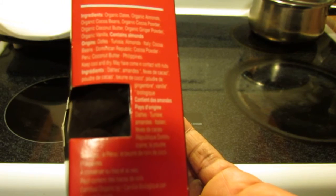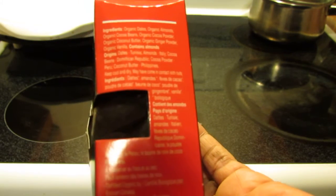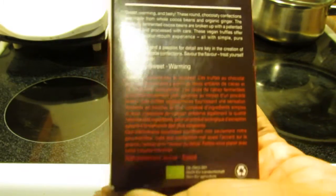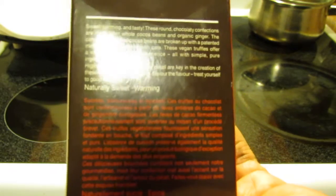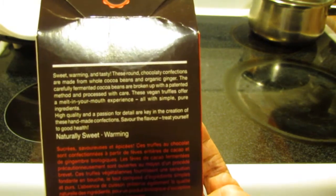Cocoa butter from the Philippines. Keep cool and dry. May have come into contact with nuts — well, they've got almonds in there, so obviously if you've got a nut allergy you'll stay away from this, unless you are not allergic to almonds. It says: sweet, warming and tasty — these round chocolatey confections are made from whole cocoa beans and organic ginger.